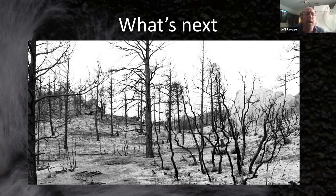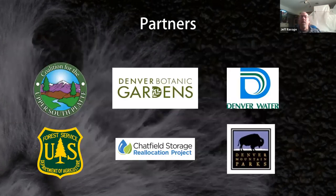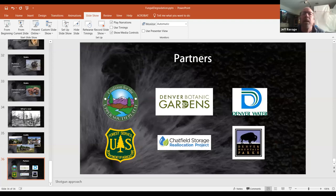We want to give credit where it's due. We've had over 100 volunteers working at different stages — there's a lot of manual labor in creating piles and inoculating them. We also thank our partners who supplied funding, expertise, or places to run our experiments: the Denver Botanic Gardens, Denver Water, the U.S. Forest Service, the Chatfield Reallocation Project, and Denver Mountain Parks. With that, we've reached the end and can open it up for questions.